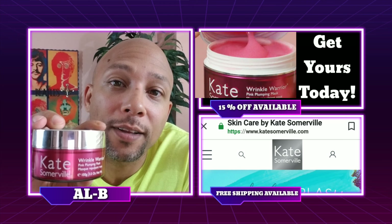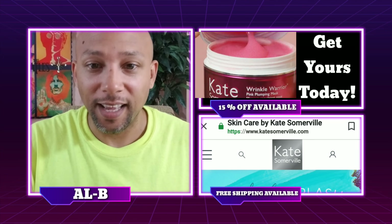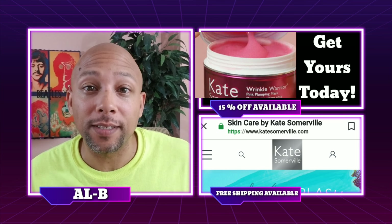Pretty awesome product from what I hear and today we're going to put it to the test. It's like a pink jelly — look at that. Let's get this bad boy on our face and see what it does.